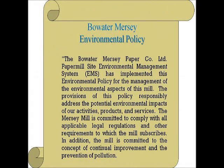The MIL's environmental policy states: The Bowwater Mersey Paper Company Limited, Paper Mill Site, Environmental Management System, or the EMS, has implemented this environmental policy for the management of the environmental aspects of this MIL. The provisions of this policy responsibly address the potential environmental impacts of our activities, products, and services. The Mersey Mill is committed to comply with all applicable legal regulations and other requirements to which the MIL subscribes. In addition, the MIL is committed to the concept of continual improvement and the prevention of pollution.